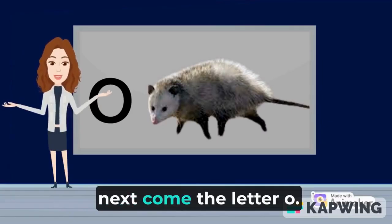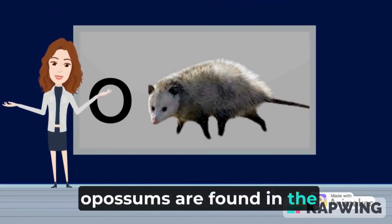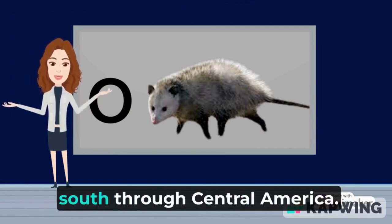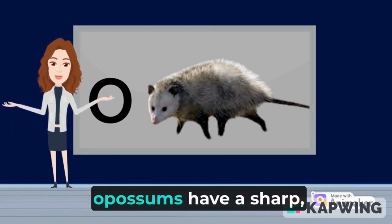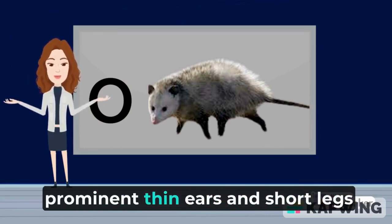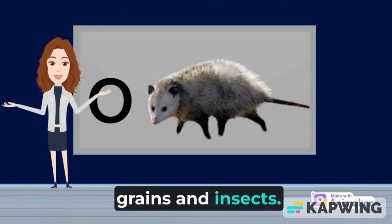Next comes the letter O. O is for opossum. Opossums are found in the eastern United States and southeastern Canada, south through Central America. Opossums have a sharp pointed and slender muzzle, prominent thin ears, and short legs. They eat fruit, grains, and insects.